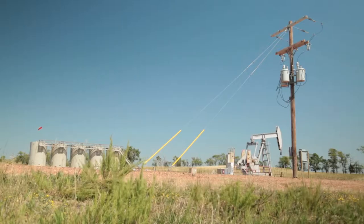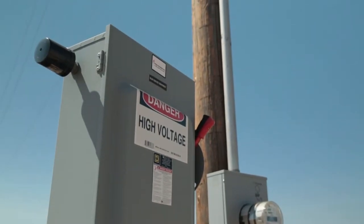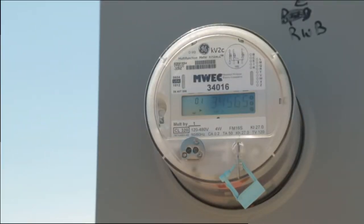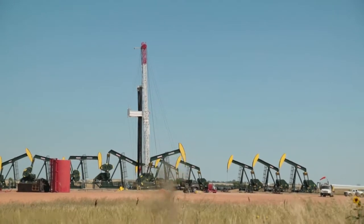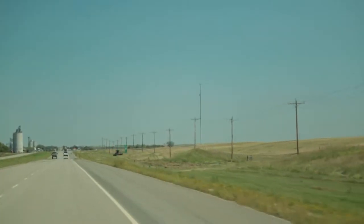The Bakken oil field is what is driving the construction of all those new power lines. Each oil well uses as much electricity as three to four homes. In just five years, over 7,500 of them were drilled in the Bakken — that's like adding 30,000 houses to one of the least populated parts of the country.